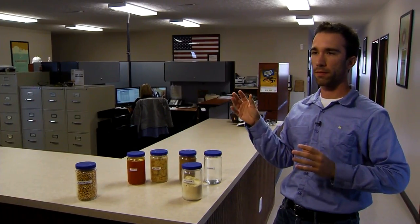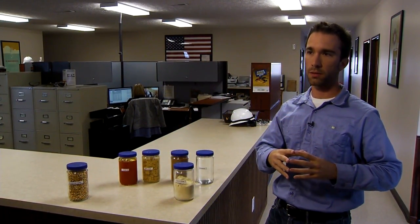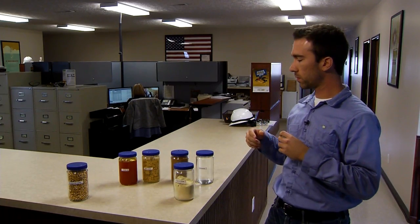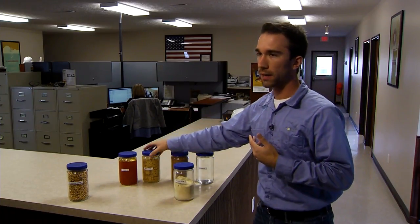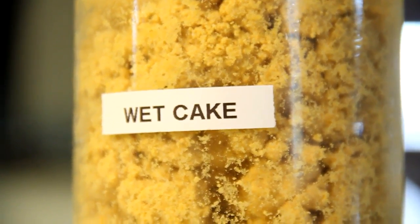So then you distill it. You extract a lot of the ethanol in water, so then you have what's called stillage, and from there you refine it, purify it, and dry it into feed products, oils, or syrup.